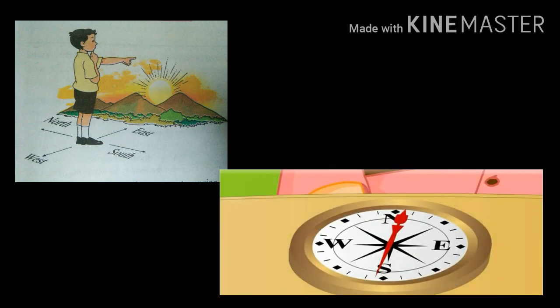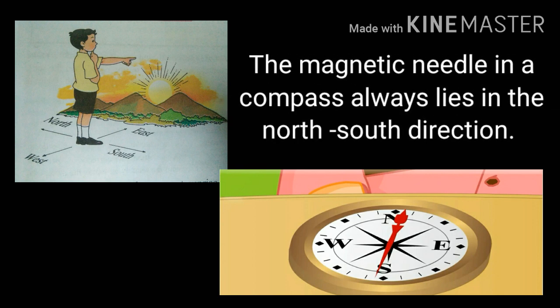The sun rises and sets every day. That is why the sun is used to determine directions. Do you know the magnetic needle? This is the magnetic needle. The magnetic needle in a compass always lies in the north-south direction.